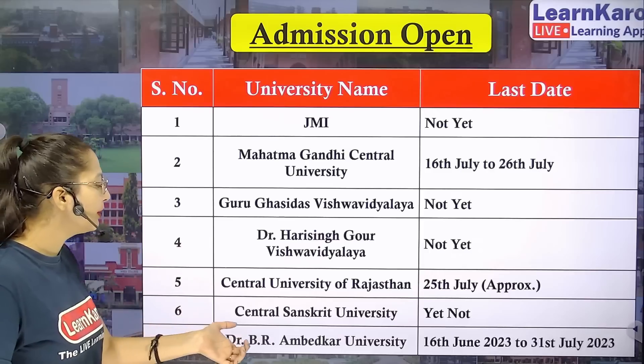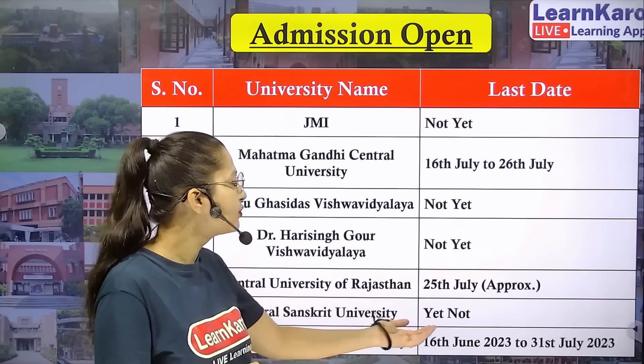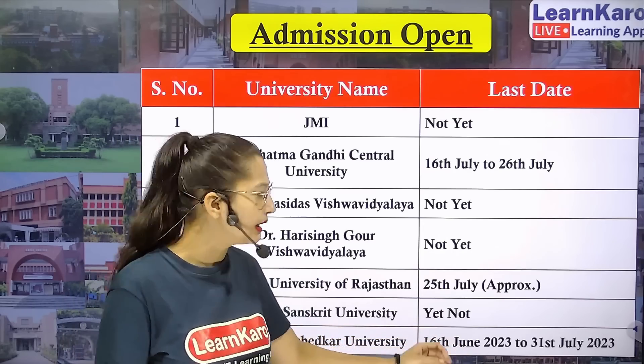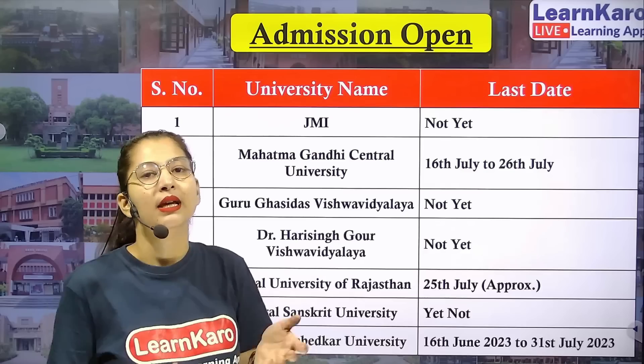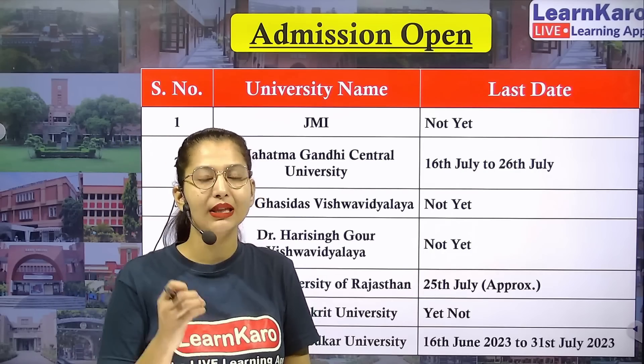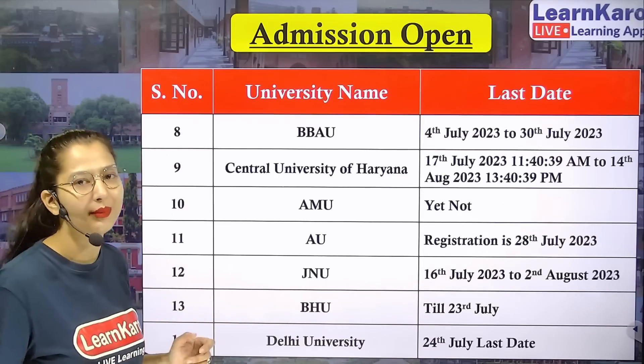Next we have Dr. B.R. Ambedkar University. Dr. B.R. Ambedkar University has started its registration form from June 16th and the last date will be 31st July 2023. So if you want admission, you can fill the registration form starting June 16th.